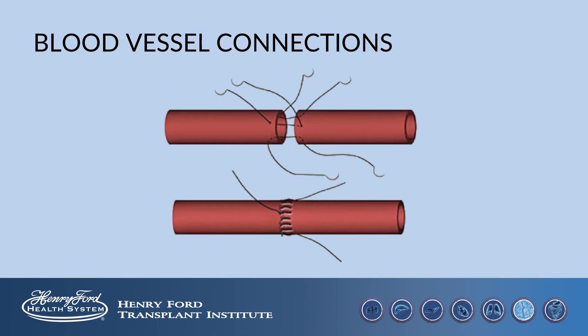Blood vessels are tubes that carry blood throughout the body. When we make connections between your blood vessels and the blood vessels of the new liver, I like to ask people to think of it like hooking two garden hoses together. Our goal is to allow blood to flow easily through the new connection from your body into the new liver and then back into your body.